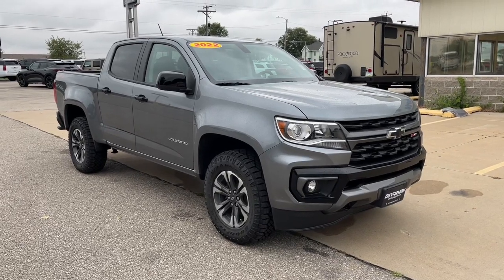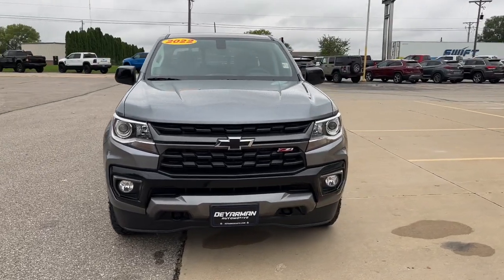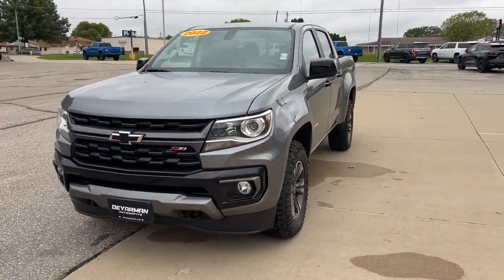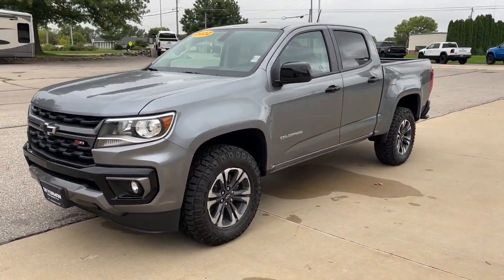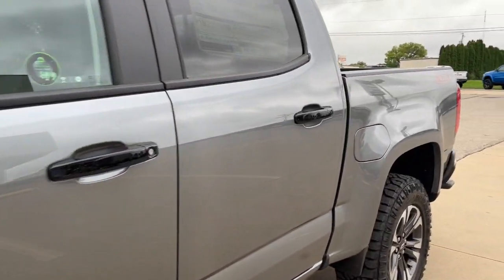Take a moment to check out the 2022 Chevrolet Colorado — the mid-sized pickup that makes your off-road adventures fun, safe, and comfortable. The following are some of this vehicle's highlighted options.